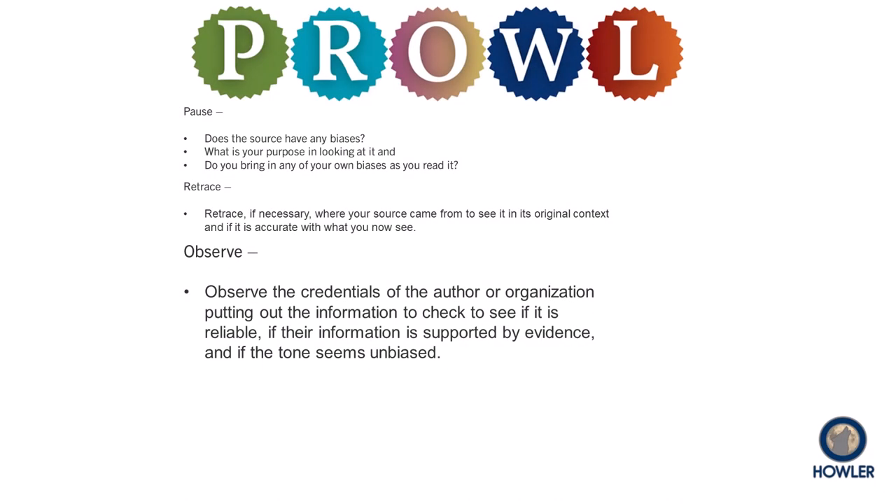Observe is the next step. What can you learn about the author or organization that offers the sources you are considering? Do the author or authors have relevant credentials, such as medical training or advanced degrees in the field that they are writing about? Is the organization reputable, or are they pushing a partisan agenda or trying to profit from items on the website or from ads that run along with the content?